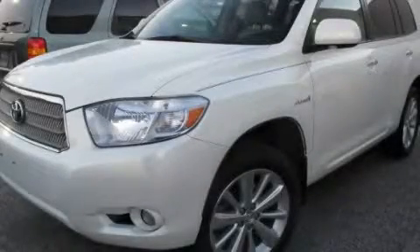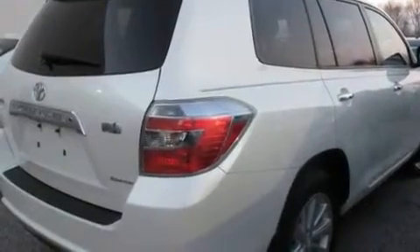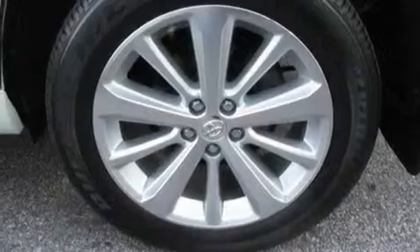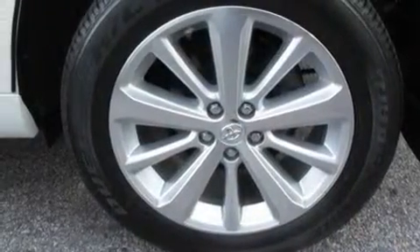This is a 2008 Toyota Highlander, a car-like ride in space like an SUV. It features a 3.3-liter six-cylinder engine, an automatic transmission, and four-wheel drive.